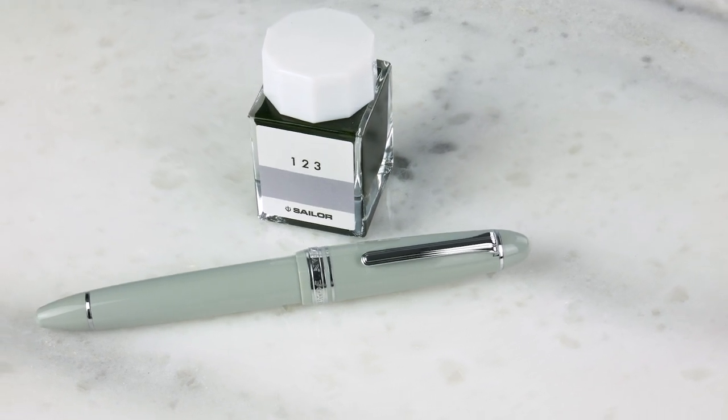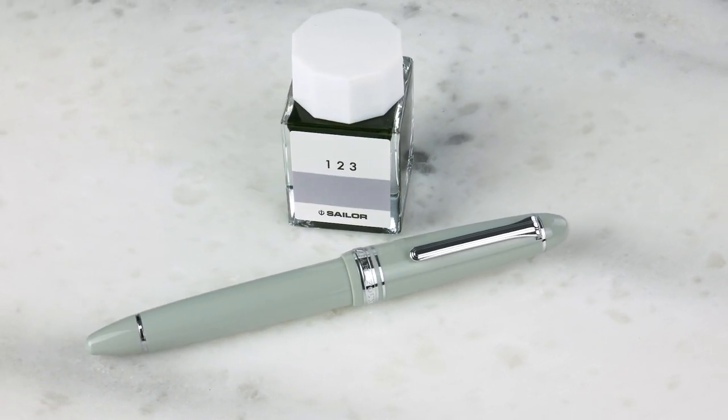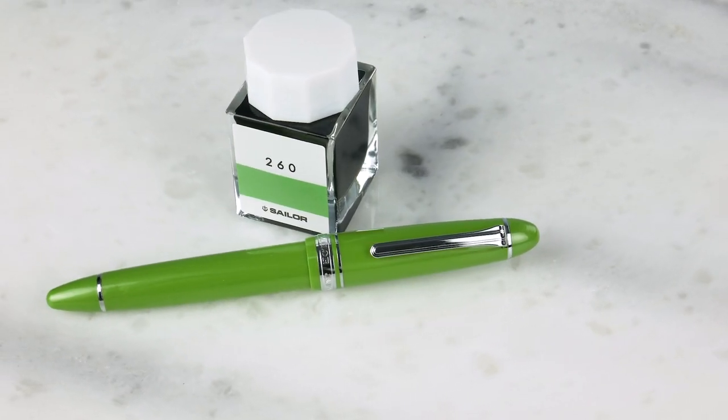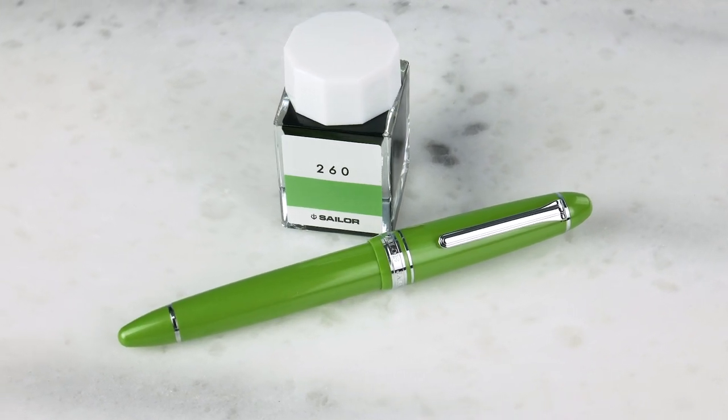While we're on Sailor, last week we talked about going, going, gone — there are three colors being discontinued. Graphite Lighthouse, which we are completely out of in both sizes, slim and full size — they're gone, we can't get any more. Under the 'going going' category, Anchor Gray and Key Lime, both available in 1911 Large and 1911 Standard — we have those in stock.